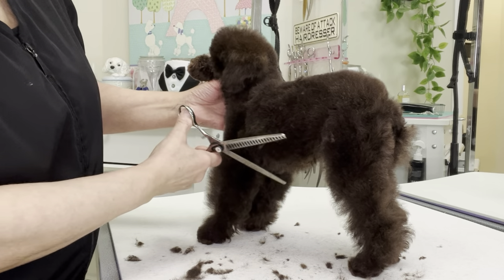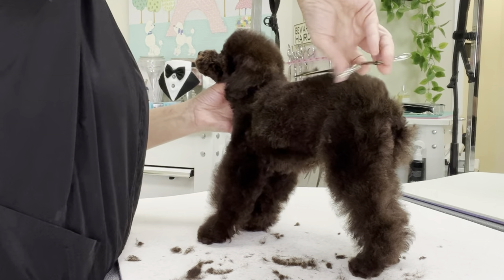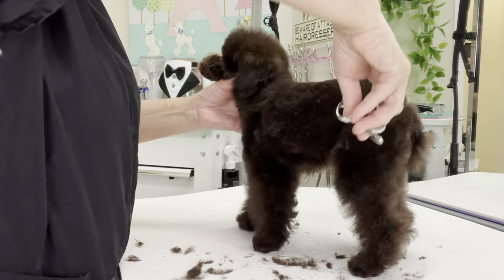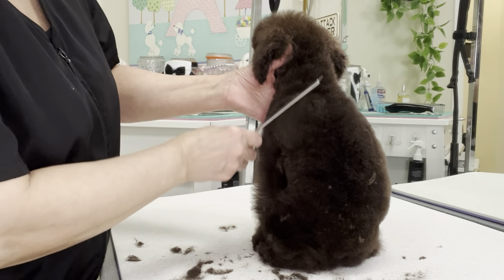I am using 22 tooth chunkers to help smooth out this soft puppy coat, which tends to show every scissor mark.